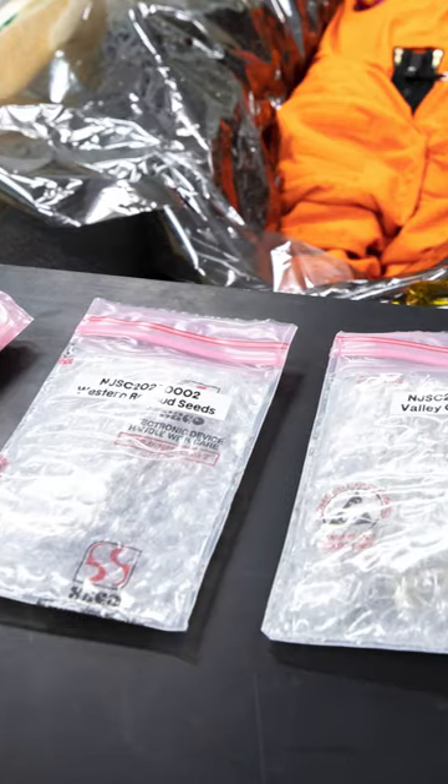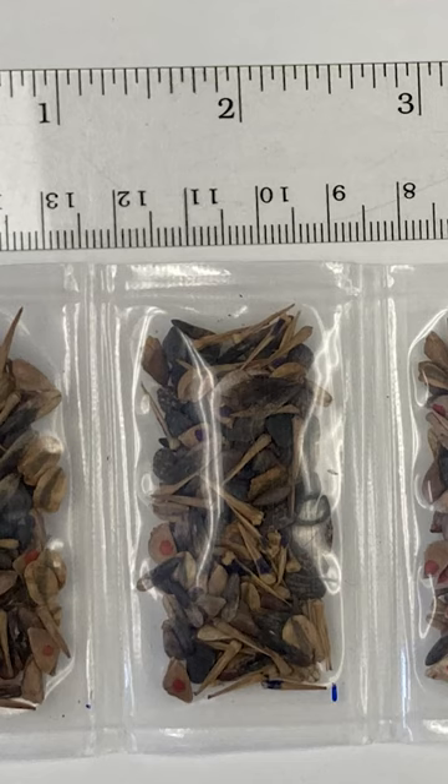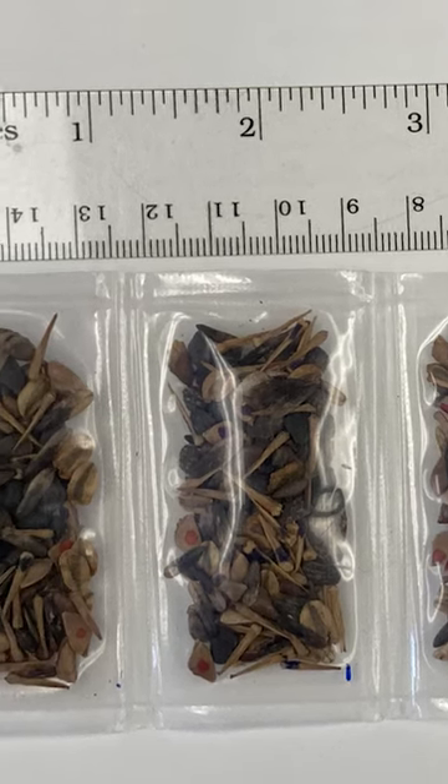In the case of our Moon Tree Seeds, because they're part of a partnership between NASA and the USDA Forest Service, they were shipped back to experts at the Forest Service.